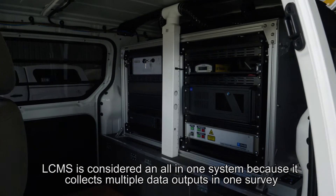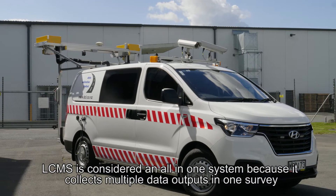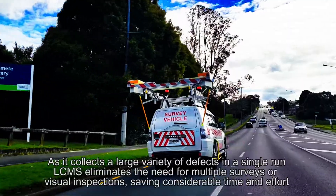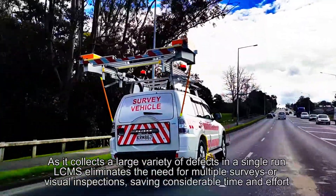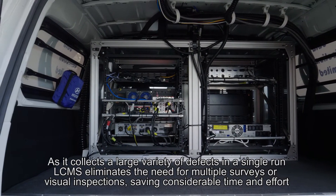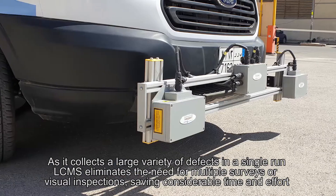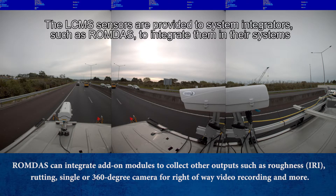LC-MS is considered an all-in-one system because it collects multiple data outputs in one survey. As it collects a large variety of defects in a single run, LC-MS eliminates the need for multiple surveys or visual inspections, saving considerable time and effort. The LC-MS sensors are provided to system integrators, such as ROMDAS, to integrate them in their systems.